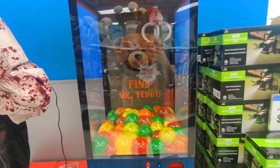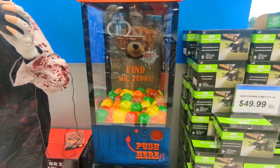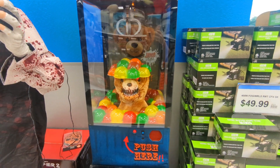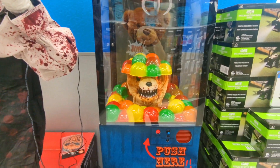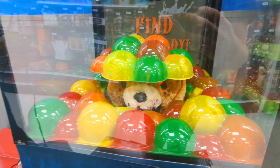Test your luck as you dare to grasp the treasures within. With a steady hand, you could claim your very own spooky companion. But beware, these coolest prizes have a trick or two up their sleeves.